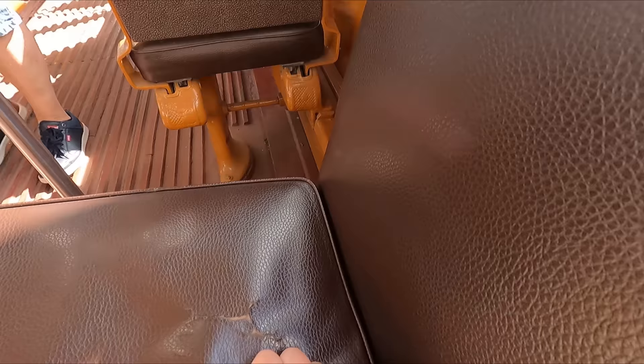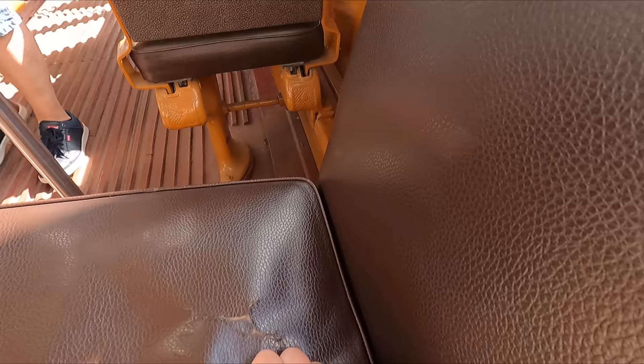As is typical for older vehicles, I found that the seats were nice, soft and comfortable. And just like that, we're off. As we depart, let's just take a quick look at our route for today.